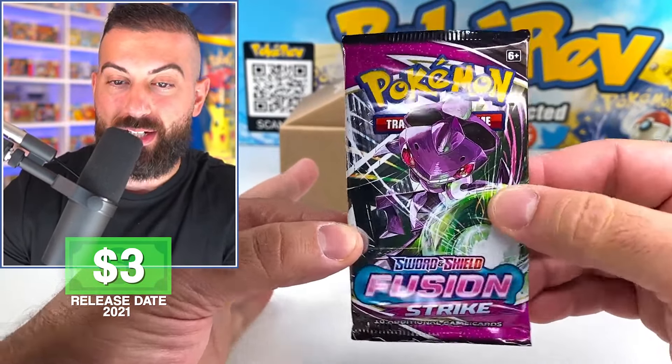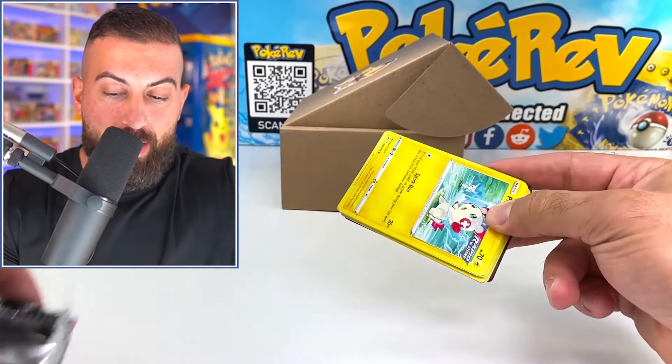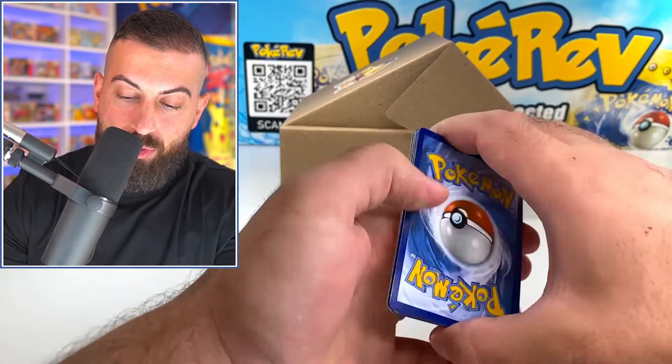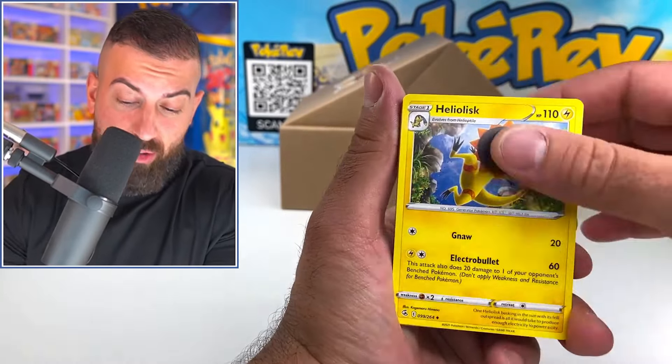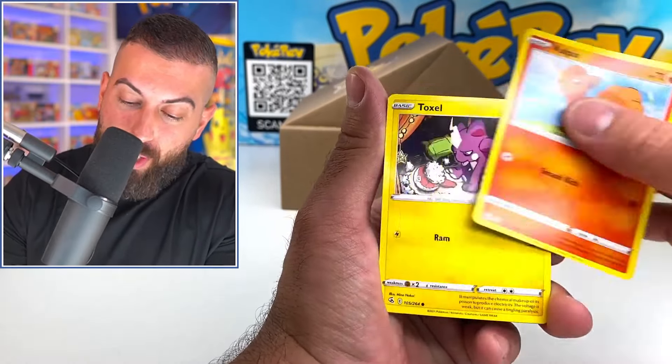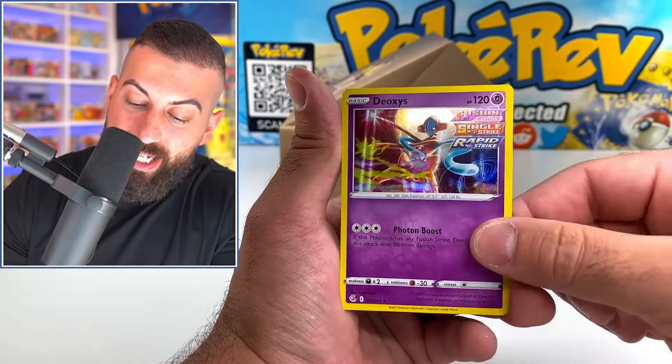We have a Fusion Strike booster pack to start. Judging by that first item — the custom Gengar — I feel like whoever made this put a lot of thought into it. That Gengar is really cool; you wouldn't normally get something like that if somebody was going to scam you. We got a Plus All Vulpix, a Toxel star, and a Deoxys regular hollow.